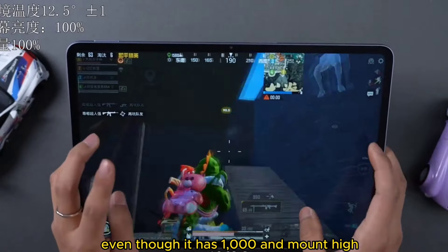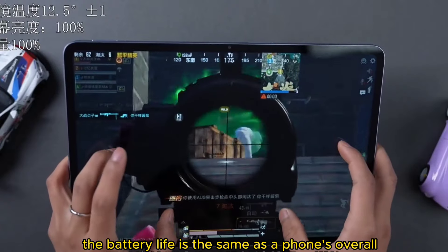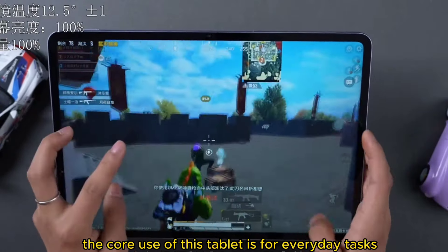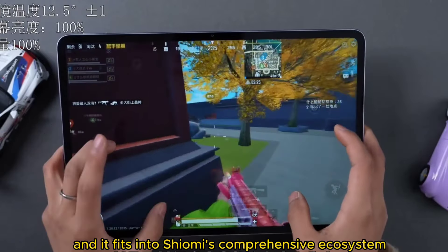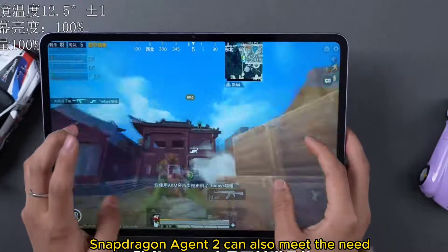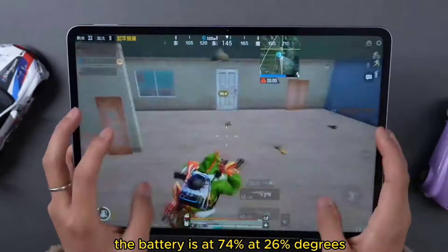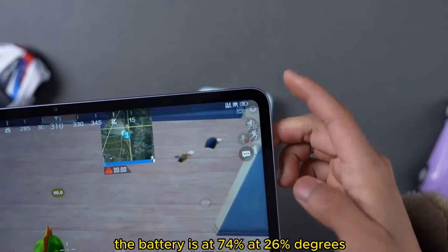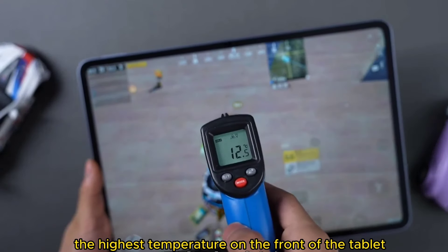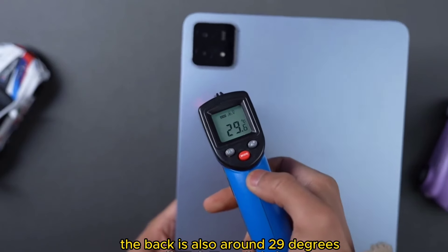Moving on to battery life — even though it has a large 10,000mAh battery, when you convert it the battery life is about the same as a phone. After playing for an hour, the battery is at 74%, a 26% decrease. The ambient temperature is around 12 degrees Celsius, and the highest temperature on both the front and back of the tablet is around 29 degrees.